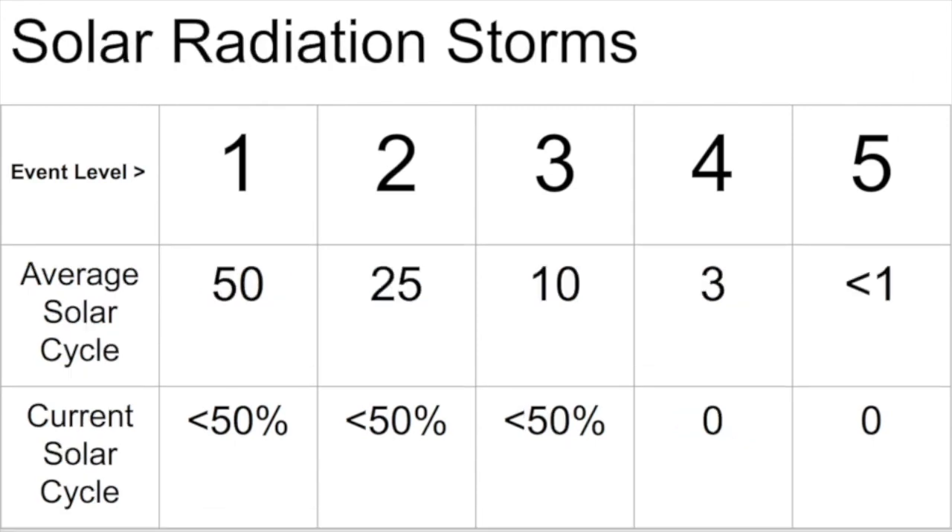Going down to solar radiation storms — these are mostly a concern for high altitude flights, astronauts, and those in polar regions, but they are also able to produce similar types of dangerous phenomena as geomagnetic storms. As you can see, we're well below average here too.